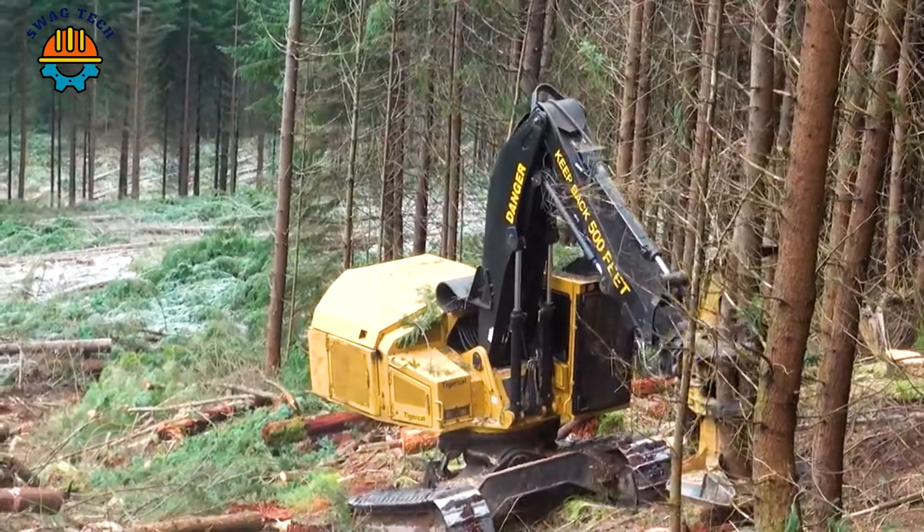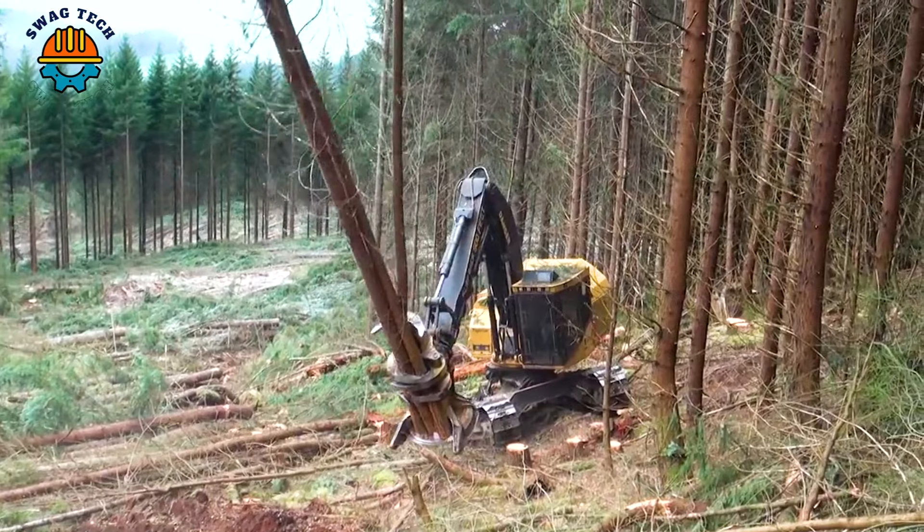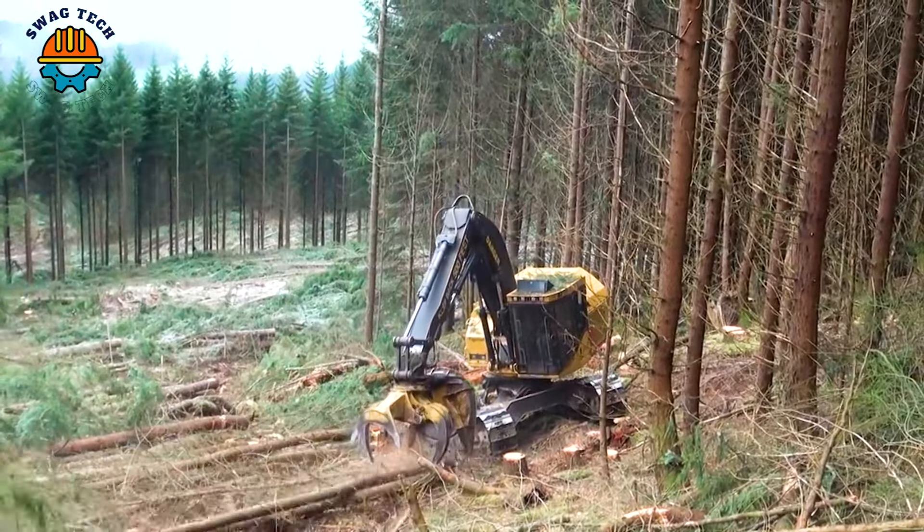The TigerCat L870C tree cutter is the destroyer of dense forests. It knocks down forest trees easily even on steep terrain.